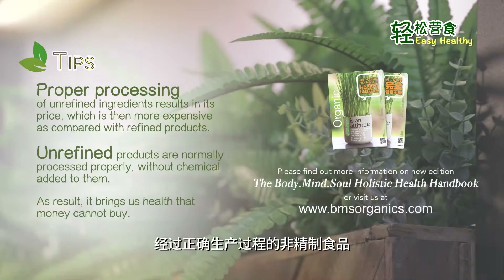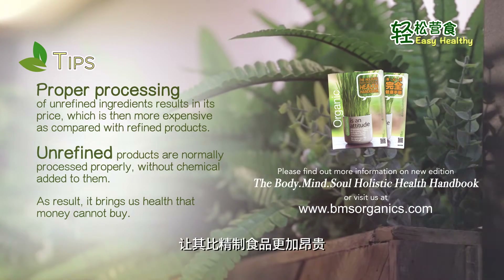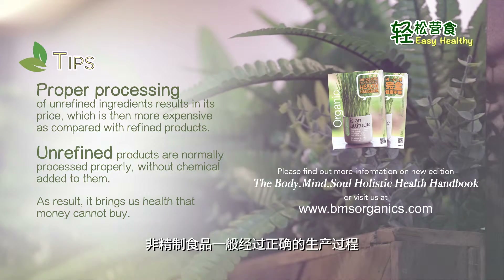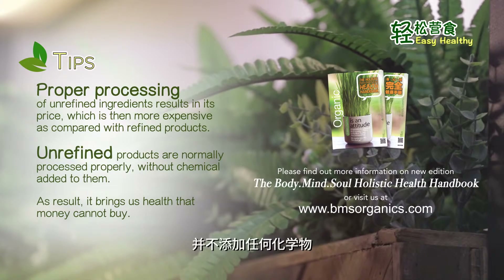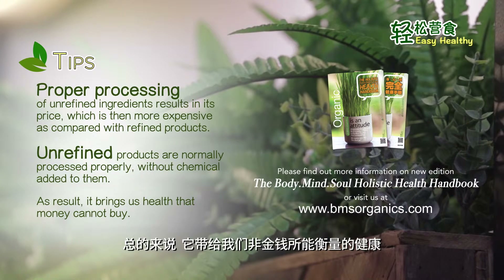Proper processing of unrefined ingredients results in a higher price, which makes them more expensive compared to refined products. As a result, it brings us health that money cannot buy.